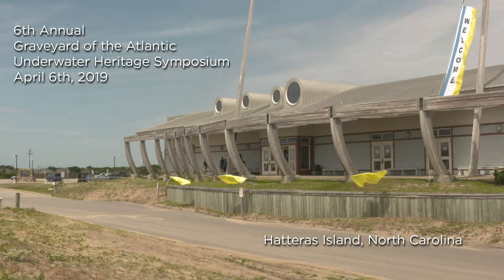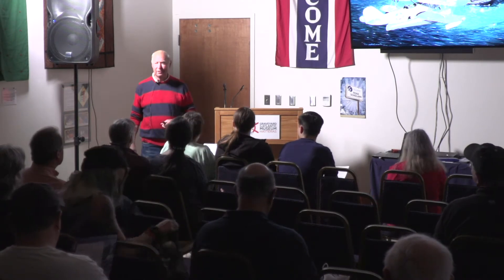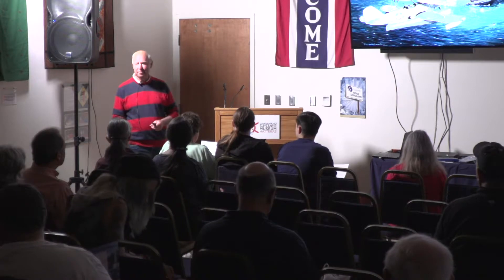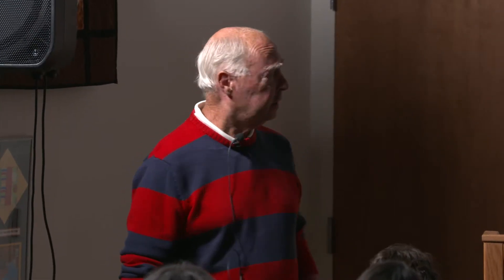Okay, well glad to see so many people turning out today. I know you maybe would have rather gone to the beach or done something like that, but I see you show a broad interest by coming, and I hope you'll enjoy this little presentation I have for you about the U-Boat War off the North Carolina coast during the first seven months of 1942.